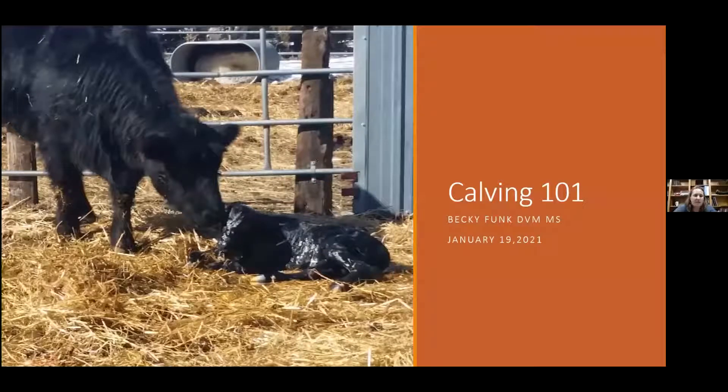My name is Dr. Becky Funk. I am here at the Great Plains Veterinary Educational Center, but I've only been here since about last January. Before that I was in private practice, and I have been tasked to talk to you about some sticky situations.